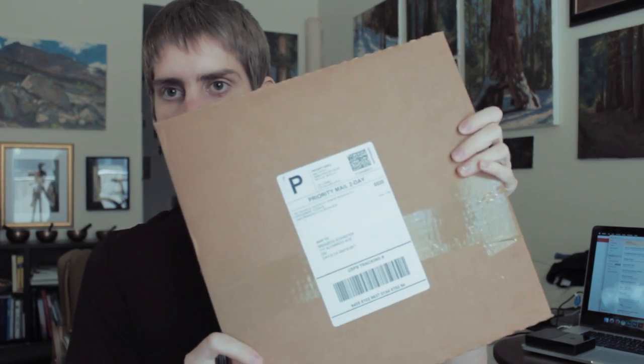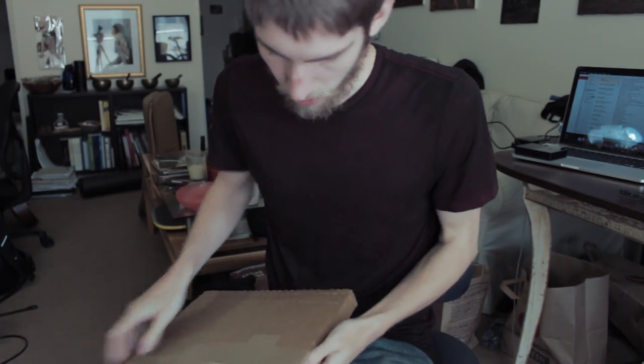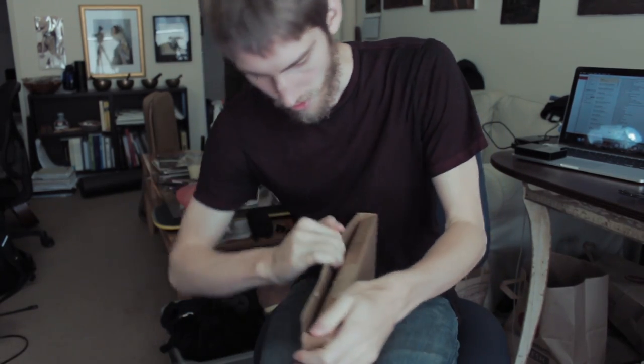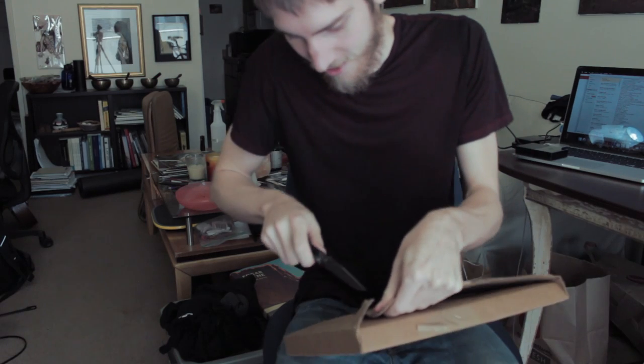So I just got a box on my doorstep. Let's check it out. I wonder what this is. I can't get this thing open. They put tape on there and then you can't even... the inserts are so deep that you have to just rip the cardboard. What the hell? I want to get in here, I can't even do it. There we go. Oh my God.